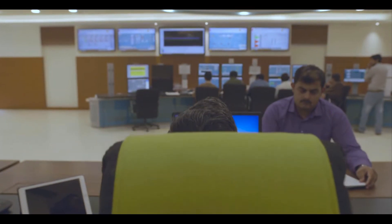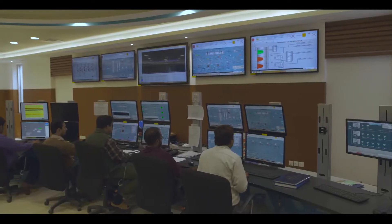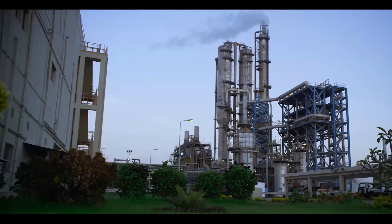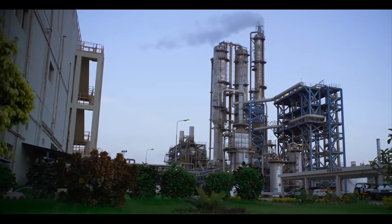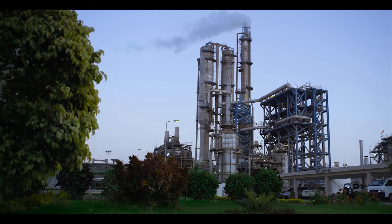The plant is designed to be controlled and run continuously using the latest technology from Europe and Korea. The whole project is designed to conform to World Bank environmental and emission guidelines, which are far more stringent than Pakistan's national standards.